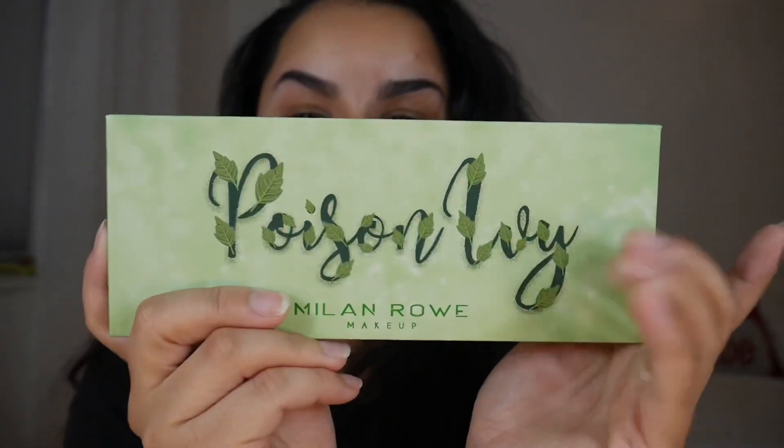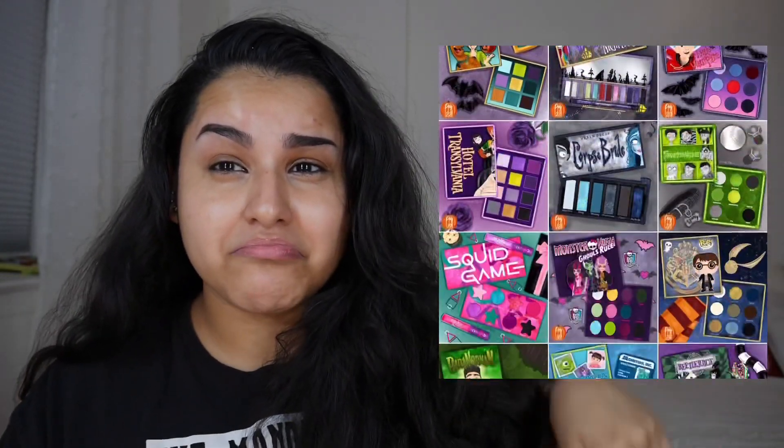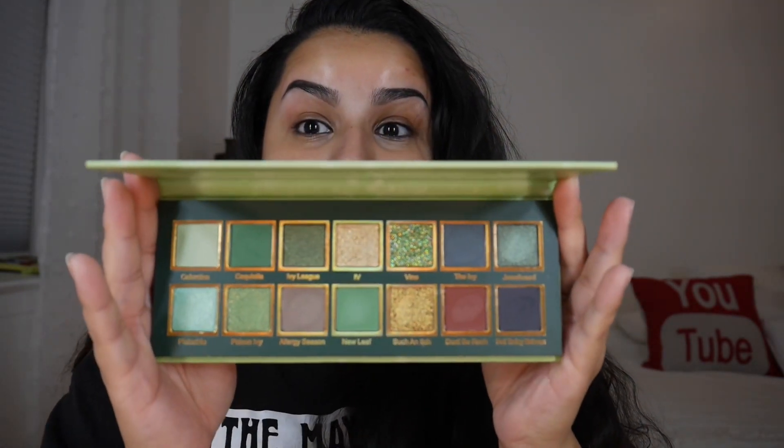Hello and welcome back to my channel — if you're new, my name is Vanessa, this is Nessa CX Beauty. Today we're going to be swatching, reviewing the brand new Poison Ivy eyeshadow palette by Milan Rowe. This is a collaboration with Doodles by the Bunny, who is a creator on Instagram — she makes the most beautiful palette concepts ever. I swore that if a brand ever actually created one of her drawings I would definitely buy that palette, and Milan Rowe did just that.